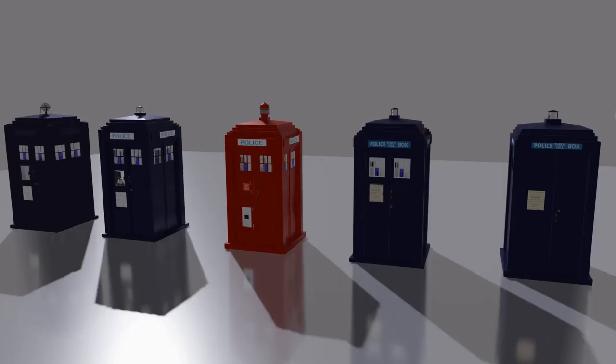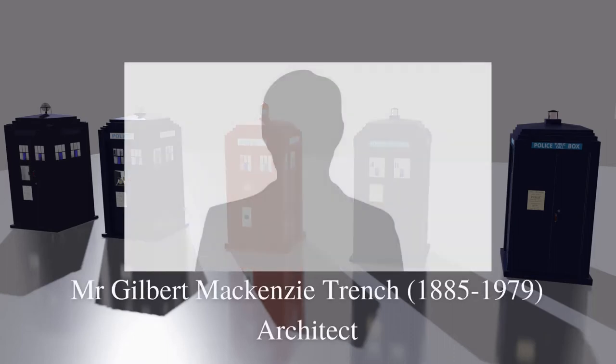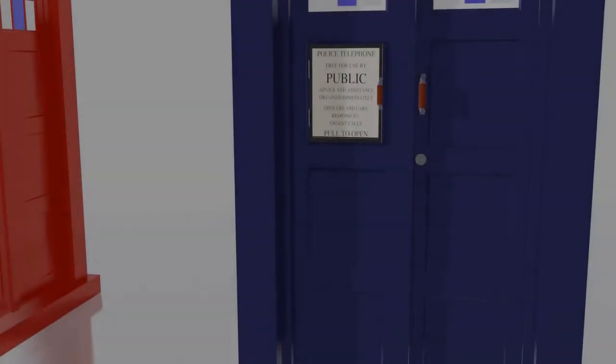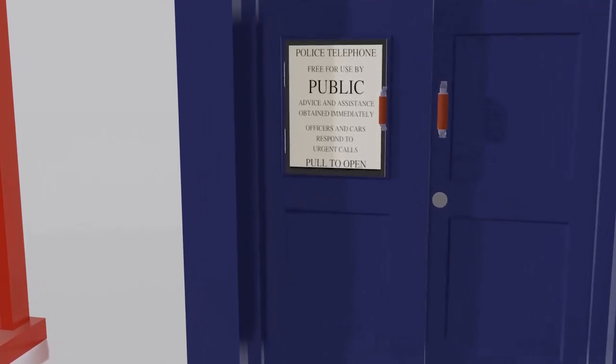We owe the look of the police box, as we know it, to Mr Gilbert Mackenzie Trench. As is true of all splendid things, the iconic design was by a Scotsman — a Scotsman born in East Dulwich. During the First World War, he served as a second lieutenant in the Seaforth Highlanders, and then as a full lieutenant in the Argyle and Sutherland Highlanders. He would, much later, retire to New Zealand, where in 1979 he passed away. The question as to whether he was watching the BBC series Doctor Who with a wry smile is not one we can answer.